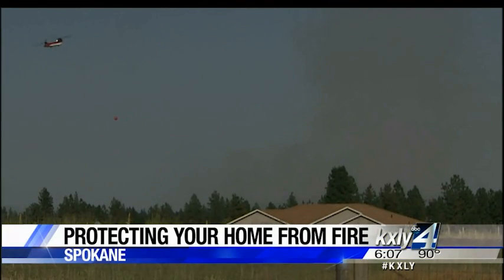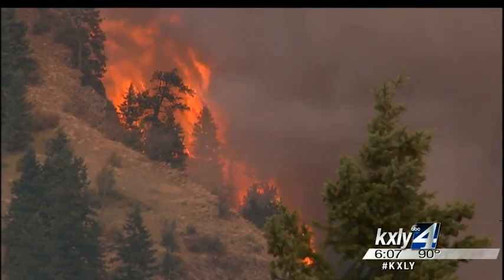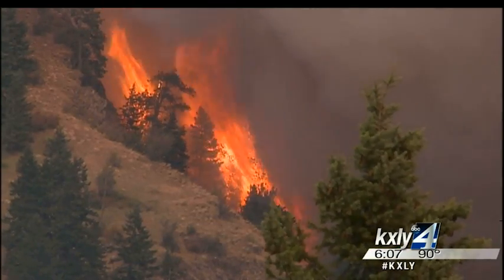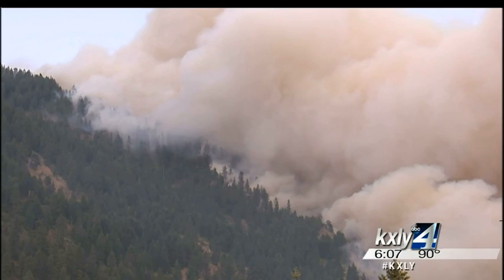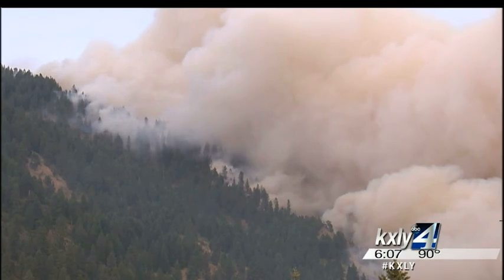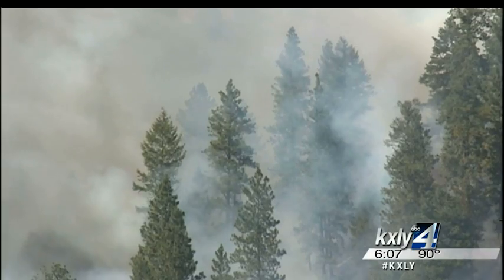This long-lasting heat wave mixed with high winds and dry land is an ideal combination for wildfires. Spokane Battalion Chief Dave Hayworth says this year is probably the worst he's ever seen it — doing the job for 30 plus years, he's never seen it this dry this early. The fires in the area are late summer fires, which are concerning because we still have months left in this fire season.